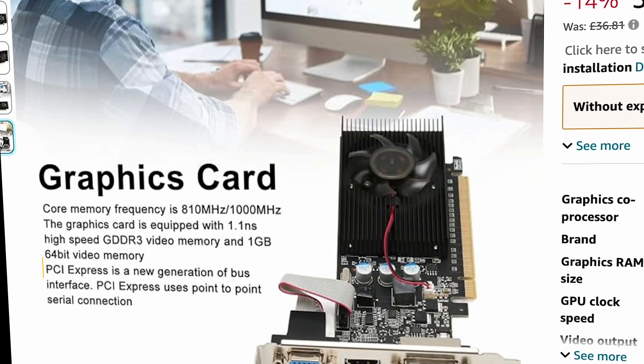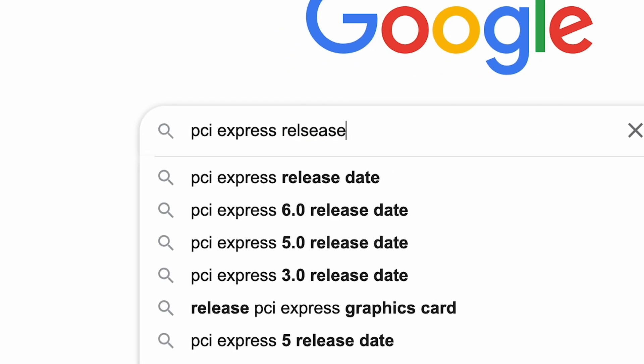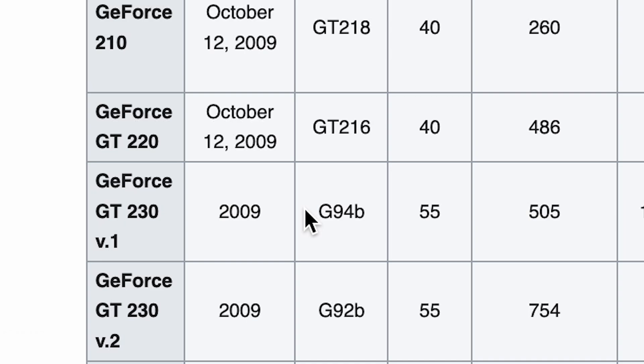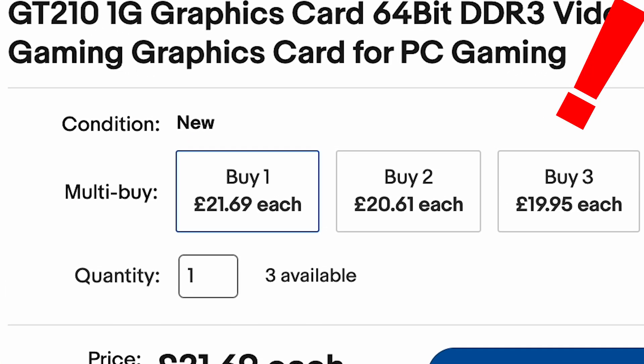Just look at this — 'PCI Express is a new generation of bus interface?' PCI Express has been around since like the early 2000s. Although this card was released in 2009, so it's not that long after. But it does seem like these sellers would just write anything to try and get you to buy it, probably because they know that no person who knows a little bit about computers is going to buy this graphics card.